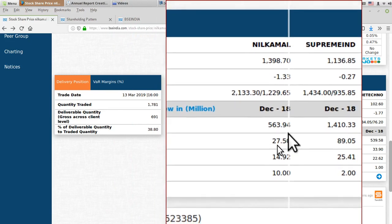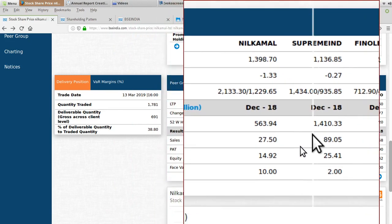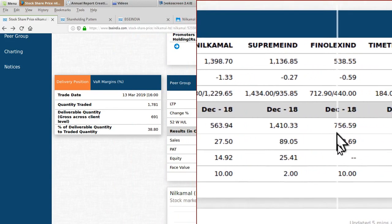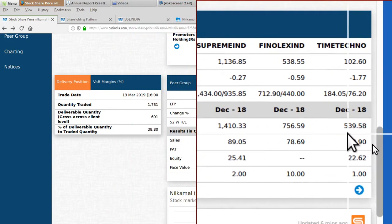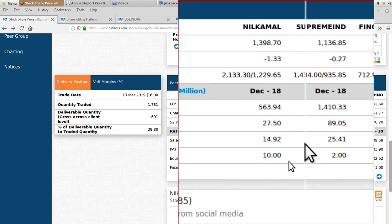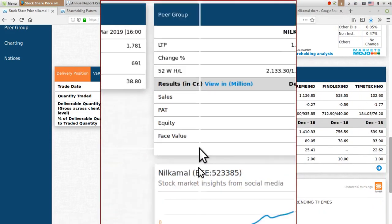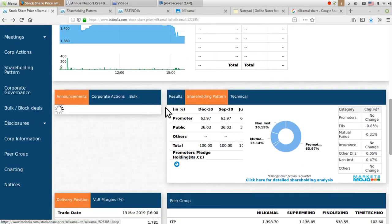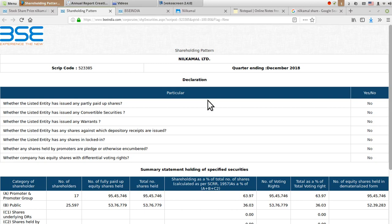In terms of sales, in millions, Neel Kamal is around 500 million, Supreme Industries is around 1500 million, and Phenol X and Time Technoplast are in the range of 500 to 700 million. They have proportionate profit compared to Neel Kamal.